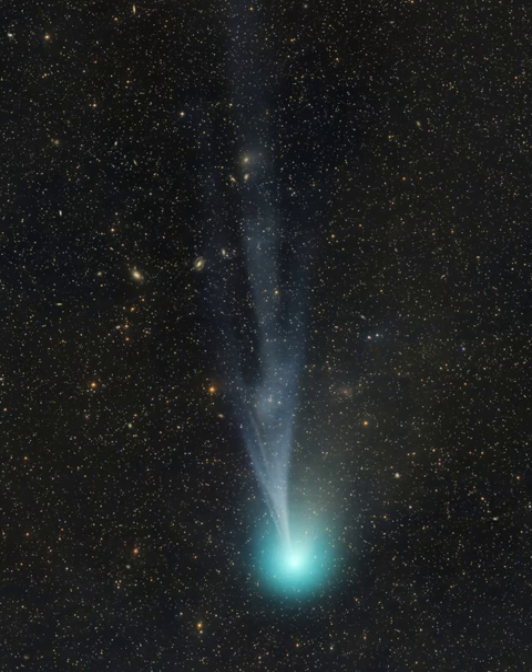The frame spans over two degrees across a background of faint stars and background galaxies toward the northern constellation Lacerta.